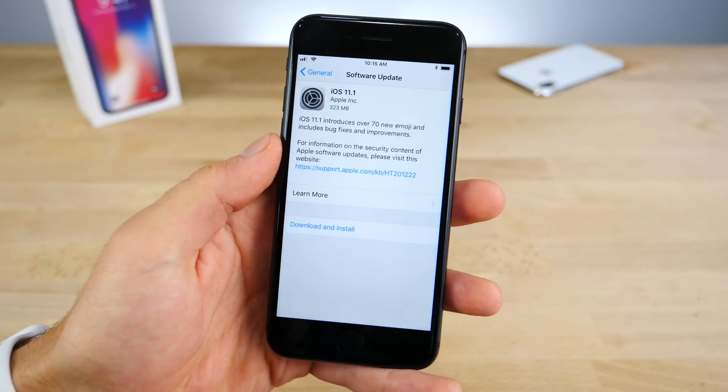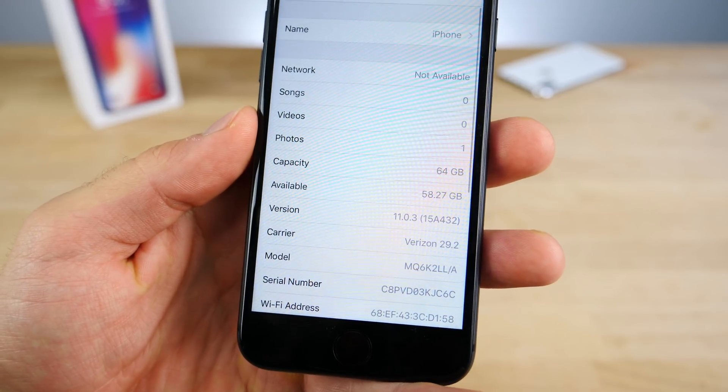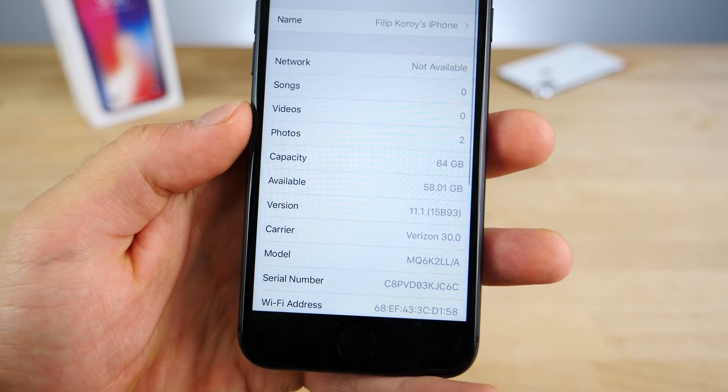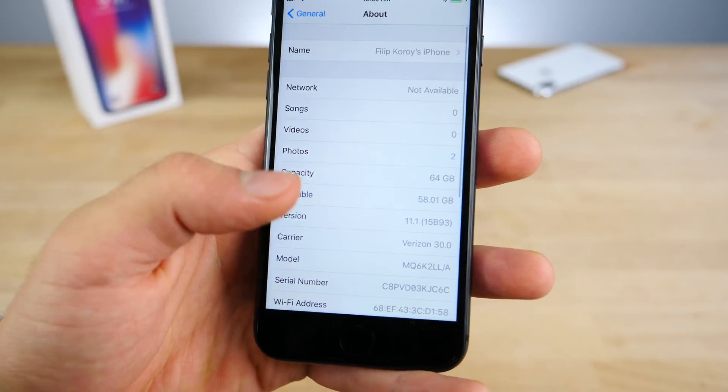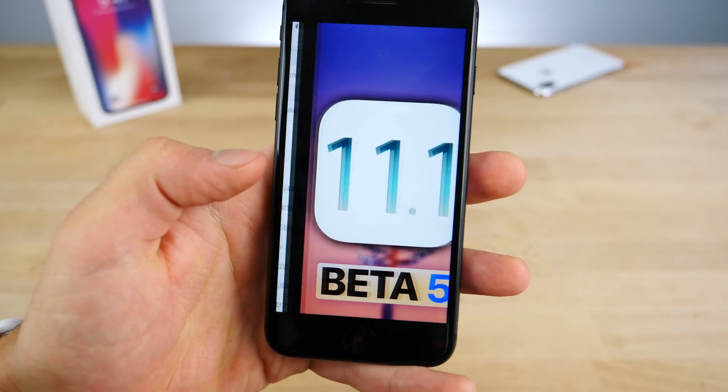First off, if you guys were wondering if it did add any more storage — I had before on 11.0.3 58.27GB, and after updating, 58.01GB. So it actually reduced about a quarter of a gigabyte of storage just to get here.